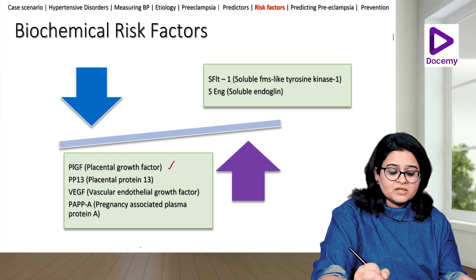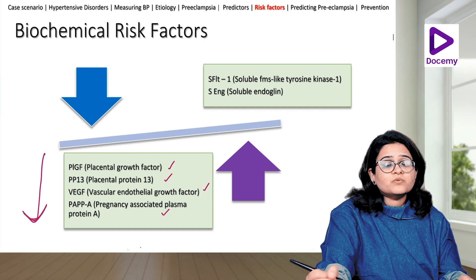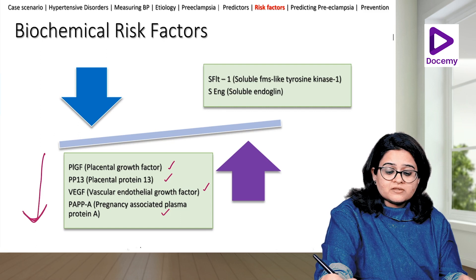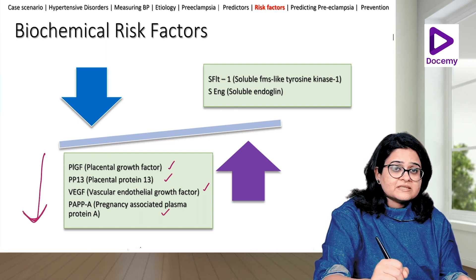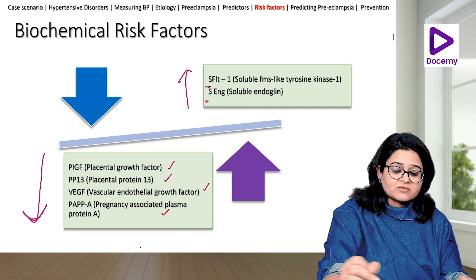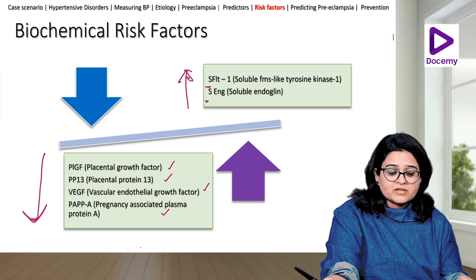Biochemical risk factors include placental growth factor, placental protein 13, vascular endothelial growth factor (VEGF), and pregnancy-associated plasma protein A (PAPP-A) — all found to be decreased in women who will later develop preeclampsia. Conversely, soluble FMS-like tyrosine kinase 1 (sFlt-1) and soluble endoglin are found to be increased in women who will later develop preeclampsia.